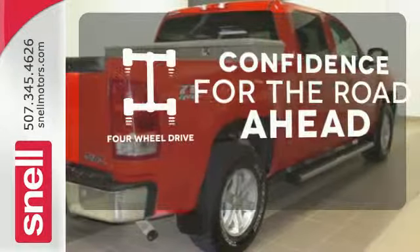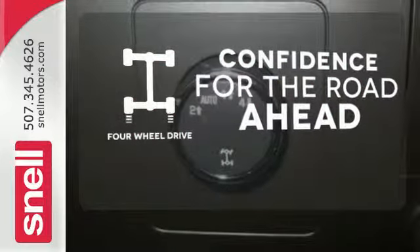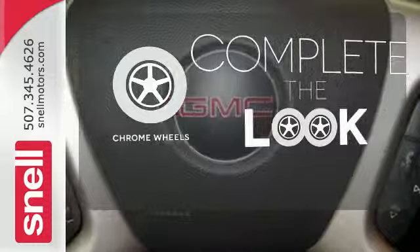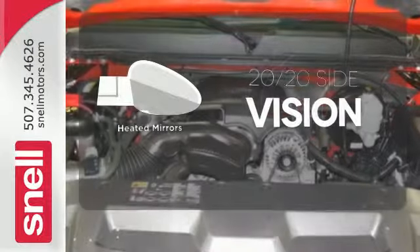You wouldn't be on the job site without all the right tools. Be prepared with four-wheel drive. Head to toe, your look is complete with chrome wheels. The heated mirrors let you see behind you without all the work.